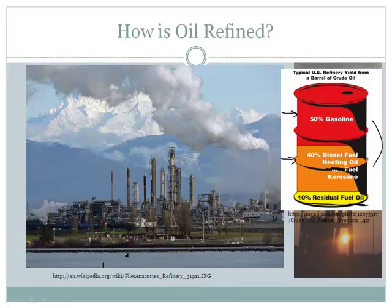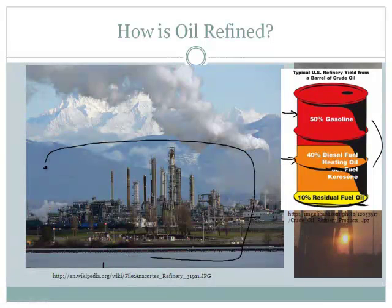There are lots of uses for this. This is a typical refinery right here — this is what one looks like. The closest one to where we live here in Woodland Park, I believe there are two of them, and I think they're both still operating in Denver.